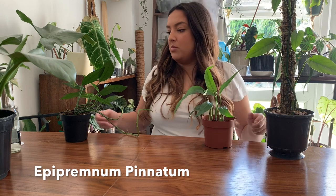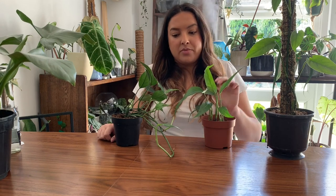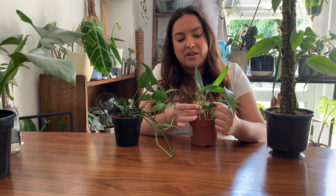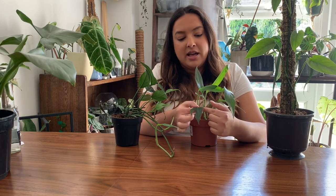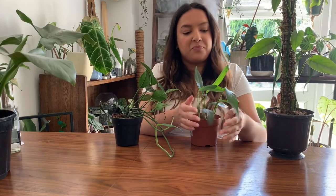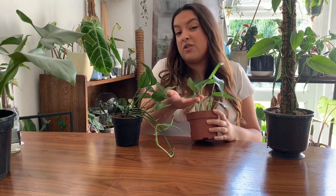So the first one is Epipremnum Pinnatum - this, especially in Europe, is much more likely to be what you have. I only have one leaf which has a slight bit of fenestration going on, and unfortunately the leaf is also torn, which is not ideal. The Epipremnum Pinnatum might, even though it's quite young, have these fenestrations, whereas the Cebu Blue is unlikely to have any fenestrations - only the much more mature versions do.